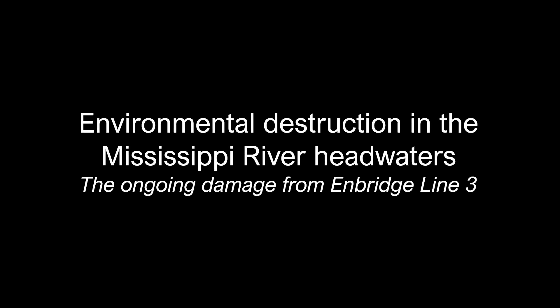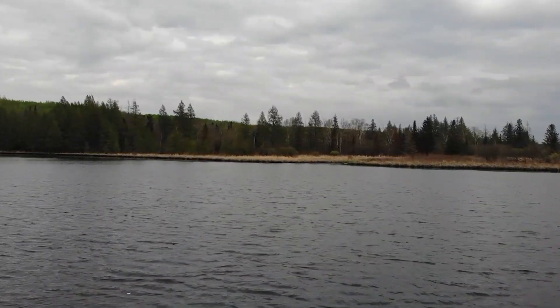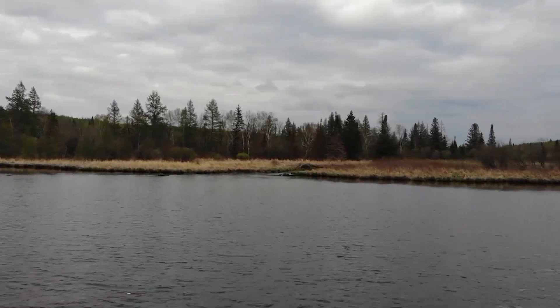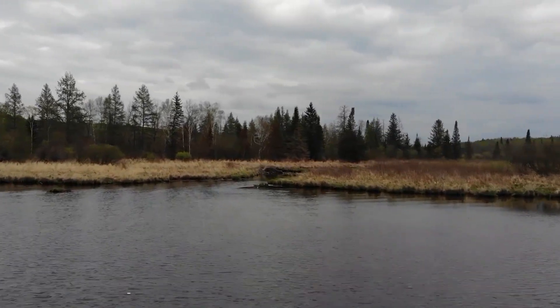We name Lake Itasca to be the headwaters of the Mississippi, but there are many lakes and small streams nearby that also feed the mighty river. This is Big La Salle Lake, just three miles from Itasca. Here at the south end, we see La Salle Creek flowing into the lake.